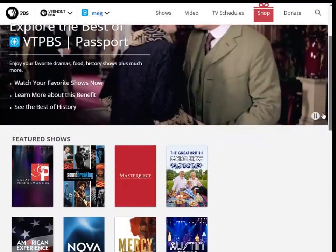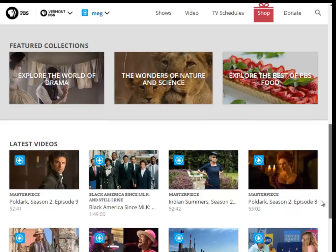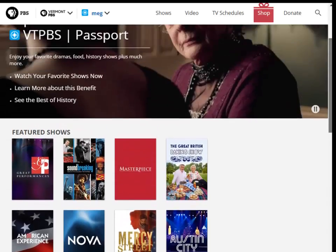Scroll down to see all the Passport videos that are designated by that same PBS Passport icon. If you wish to browse the website by show, go ahead and click the Shows link at the top of the page.